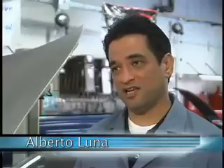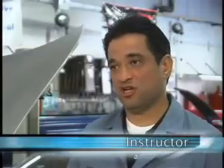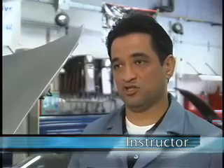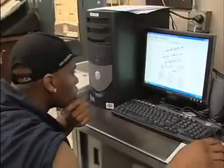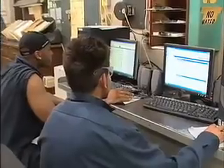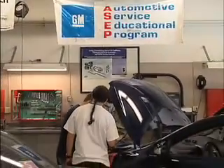The subjects we teach are auto electric, engine performance, and air conditioning in this particular facility. We also offer the auto mechanics certificate, which covers brakes, suspension, engine building, and transmissions. The program gives a certificate in automotive, and we also have an associate degree available for students to complete along with their automotive training.